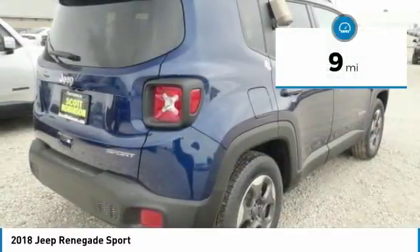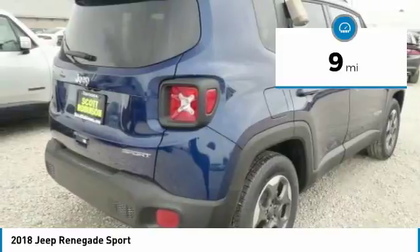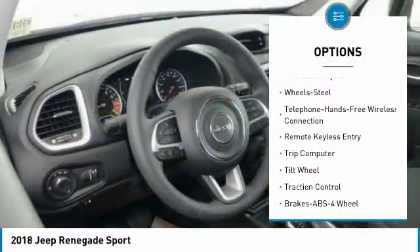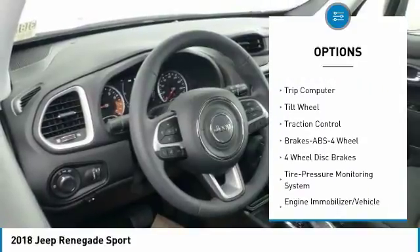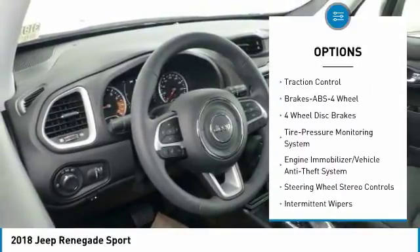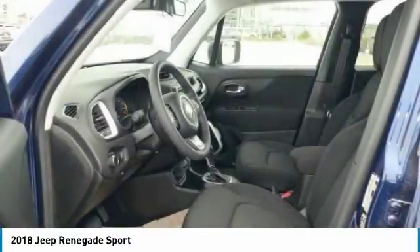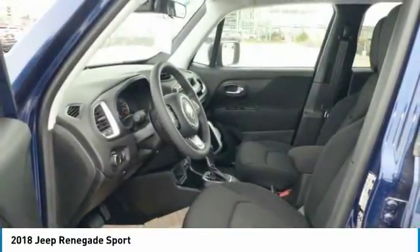This vehicle has less than 100 miles. Here are some of this vehicle's great options: traction control, anti-lock braking system, Bluetooth wireless data link for hands-free phone, power steering, floor mats, AM FM stereo radio, rear defrost, FWD, trip computer, and power windows.